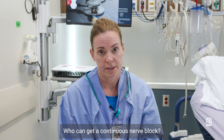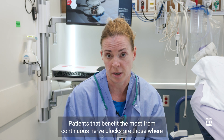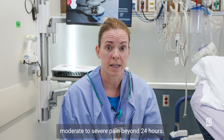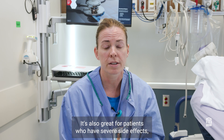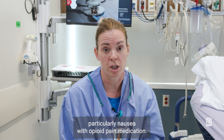Who can get a continuous nerve block? Patients that benefit the most are those where the surgical procedure is likely to cause moderate to severe pain beyond 24 hours. It's also a great fit for patients who would like to avoid or reduce the amount of narcotic pain medication after surgery, and for patients who have severe side effects, particularly nausea, with opioid pain medication.